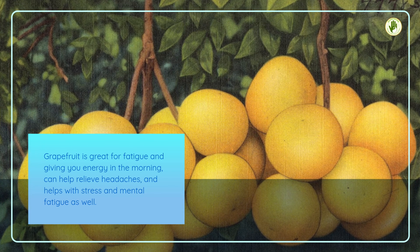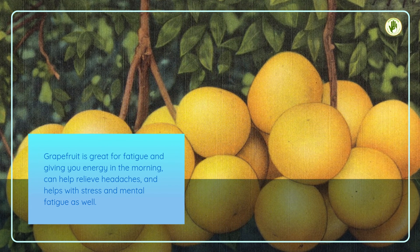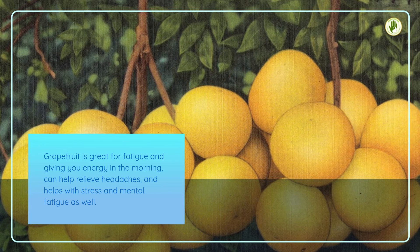Grapefruit is great for fatigue and giving you energy in the morning, can help relieve headaches, and helps with stress and mental fatigue as well.